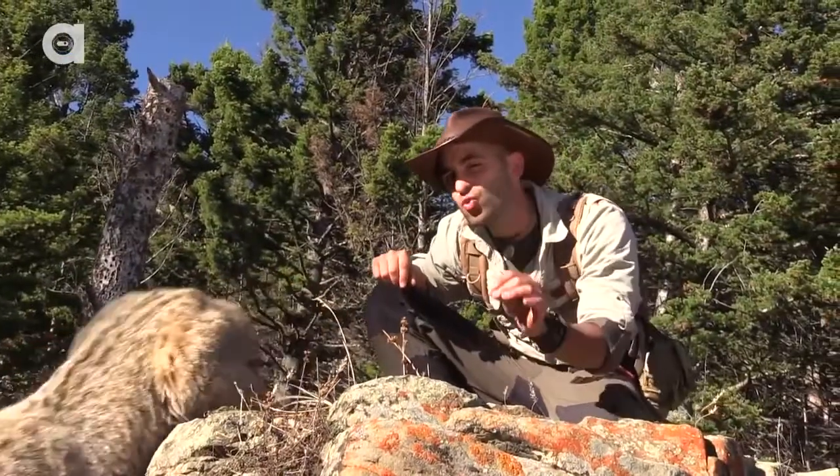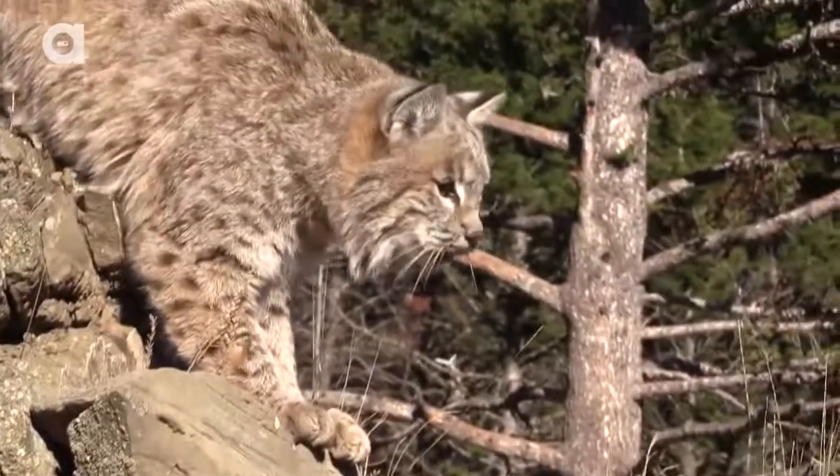Mother bobcats are extremely good moms, always taking care of their kittens until they're old enough to hunt for themselves.